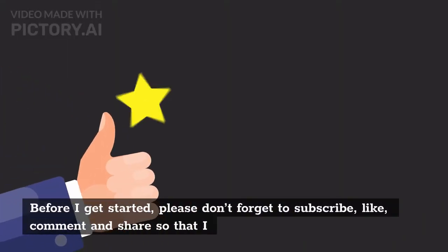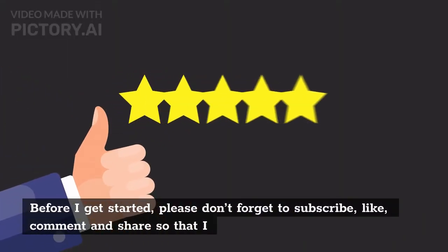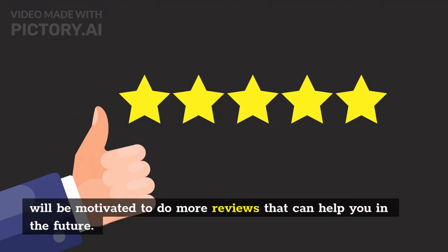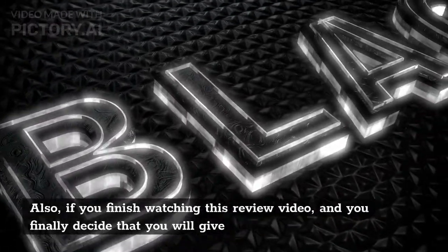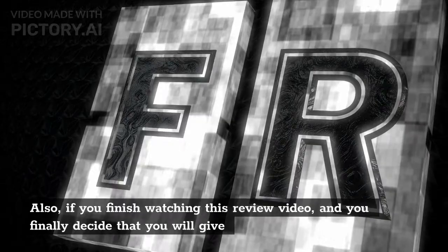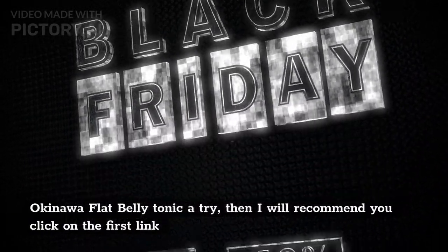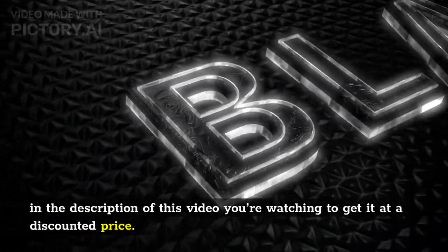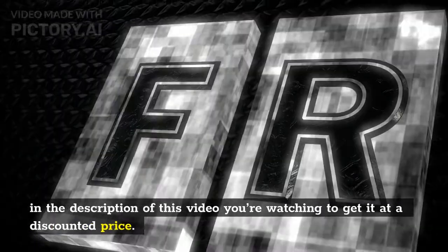Before I get started, please don't forget to subscribe, like, comment and share so that I will be motivated to do more reviews that can help you in the future. Also, if you finish watching this review video and you finally decide that you will give Okinawa flat belly tonic a try, then I will recommend you click on the first link in the description to get it at a discounted price.